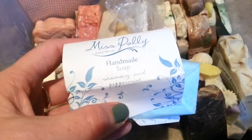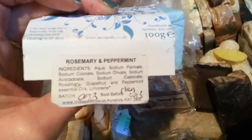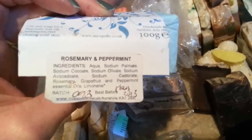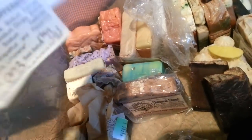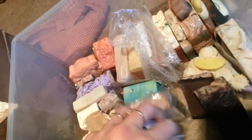There's a soap here from Miss Polly — a British soap maker — this is just a rosemary and peppermint essential oil soap. I had another sample from her which was really really nice, really good quality. The ingredients: water, palm oil, coconut oil, olive oil, avocado oil, castor oil, rosemary, grapefruit and peppermint essential oil. If you go to misspolly.co.uk you can check her out — I think she's doing some different style soaps now.